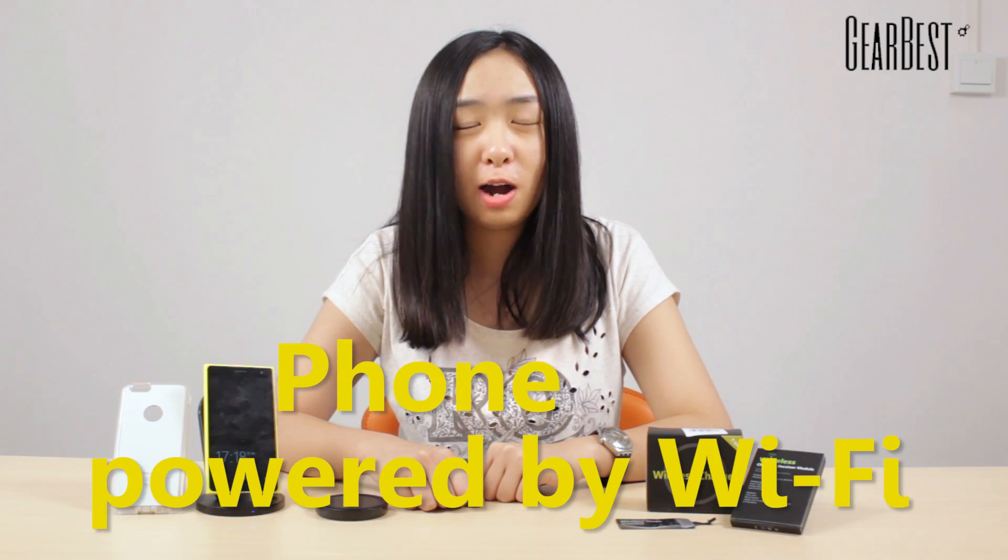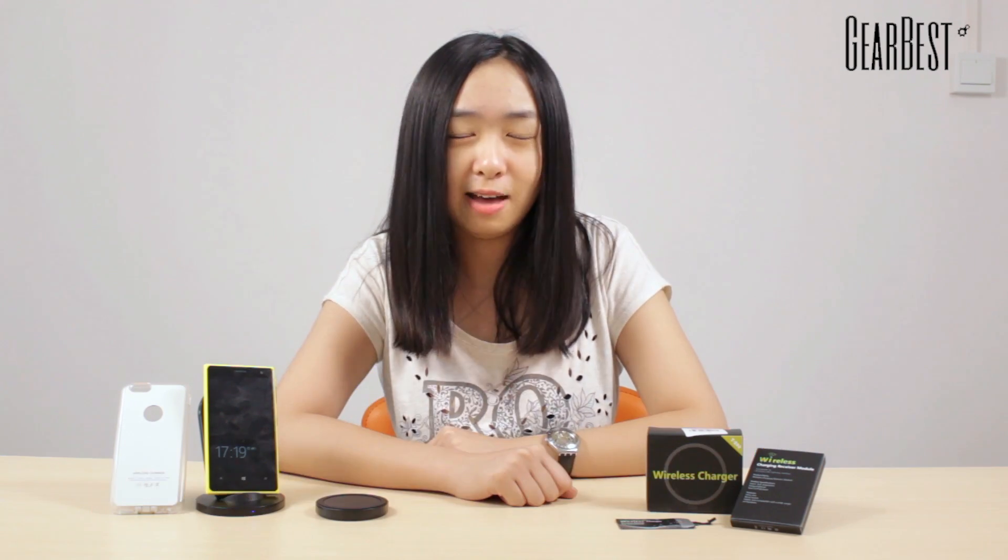But have you ever thought of getting rid of the batteries and chargers, so you don't have to charge your phone every day? This may become real, because your phone could be powered by WiFi really soon.